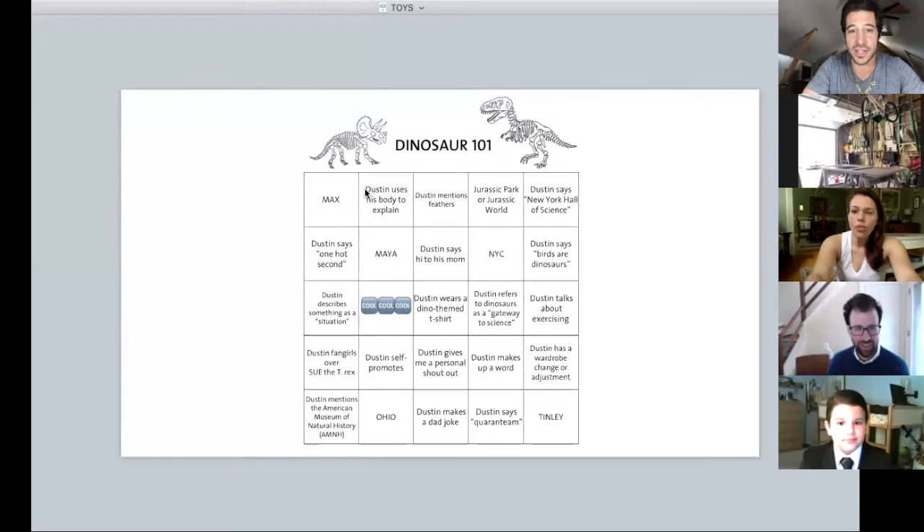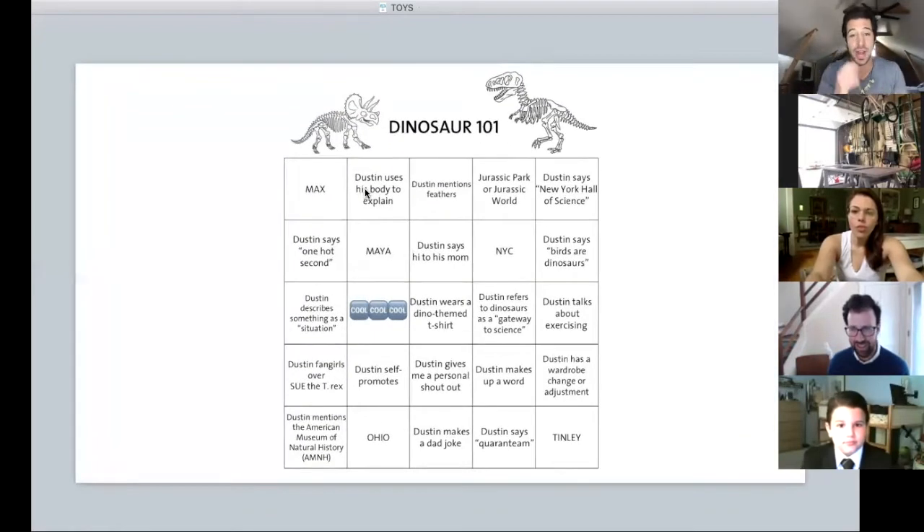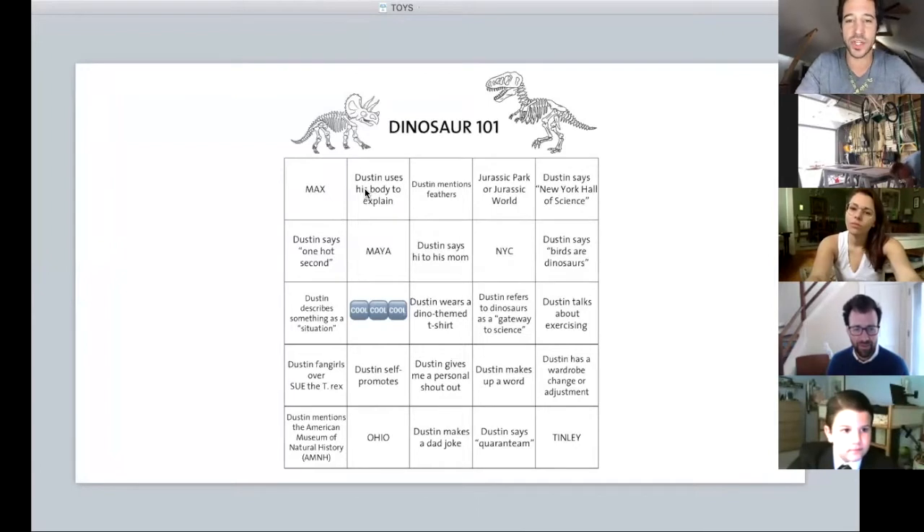Remember, this changes every single day so the order and the actual squares are slightly different. As soon as you get five in a row — horizontal, vertical, or diagonal — send a message to Grace. Remember, Christina is not here; she is teaching today and it's also her birthday. Send a message to Grace if you get a bingo and she will explain what you've won the right to do.